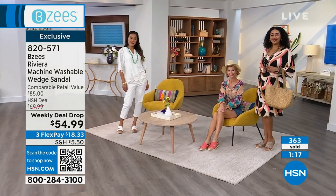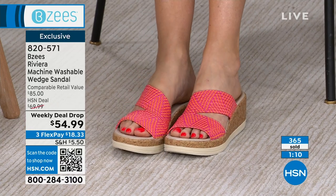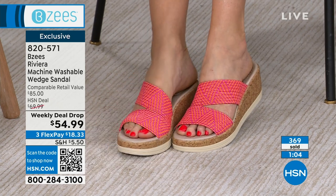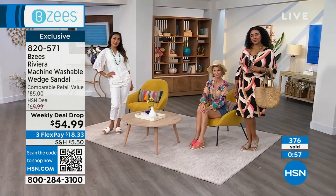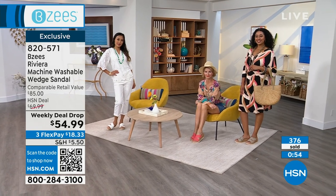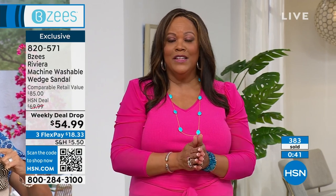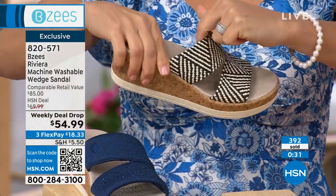362 and counting right now. When we did this as a Today's Special, we sold like 15,000 of these — the fact that we could restock it is amazing, so jump on board. This is an $85 retail compare; HSN's normal price is $70, and we dropped it to $54.99. FlexPay is exclusive here — it's only $18.33 and you can use your debit card, credit card, or PayPal. Order right now using your camera phone and the QR code, or go to hsn.com and enter item number 820-571.